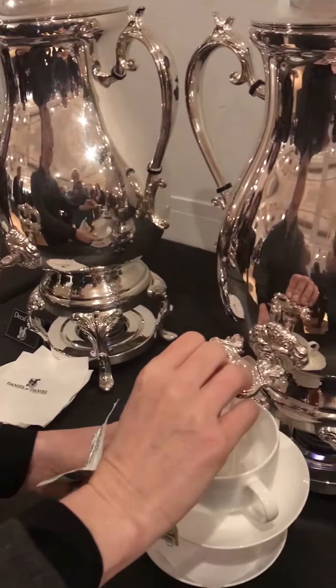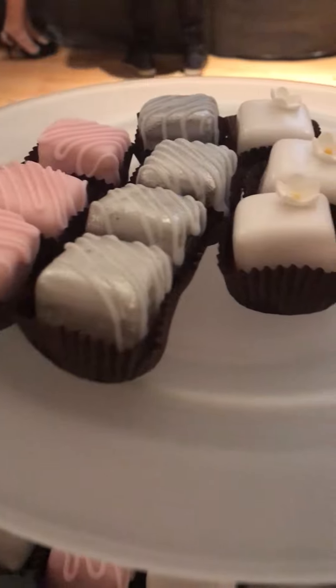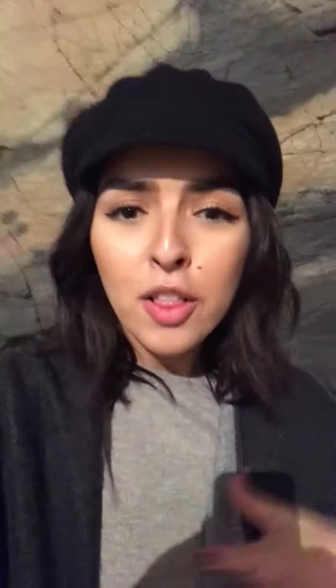We just walked into the Christian Dior preview and I have to say they really outdid themselves — it's absolutely gorgeous. There's some really intense silver crafts for coffee and tea, they have tons of little baguettes with brie for sandwiches, macarons, little pastries. I don't know what I'm gonna eat but I have to leave here eating something.